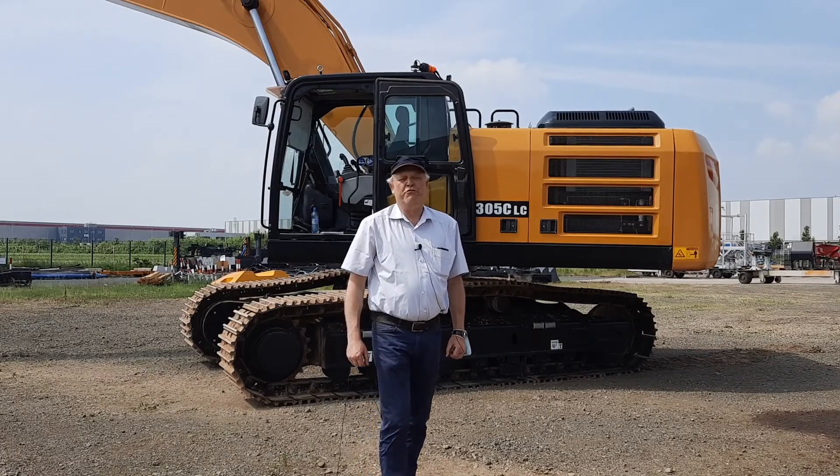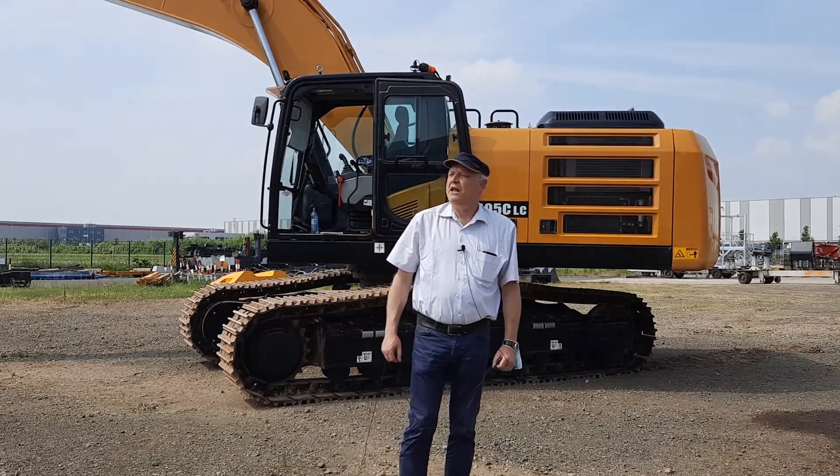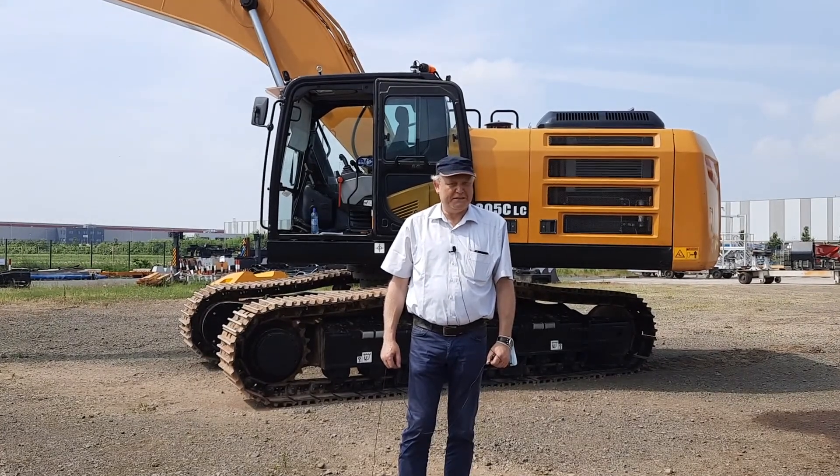This was a short walk-around of our new product, the SY305C Stage 5. I hope you enjoyed it, and for your next investment we hope that you make the right choice. That's it.